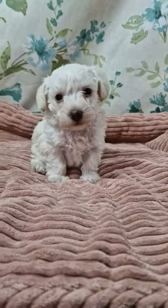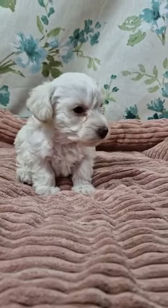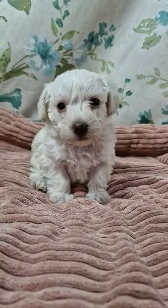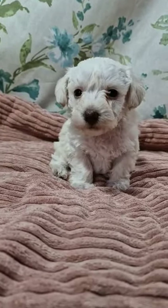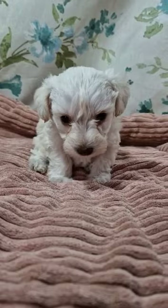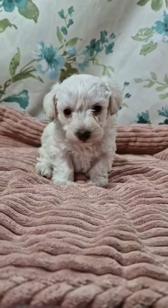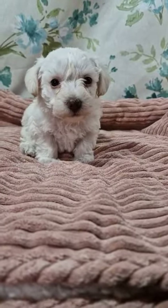This is little Georgina. She is a toy schnoodle — mum is a miniature schnauzer and dad is a toy poodle. She's four and a half weeks old and she'll be ready to leave at the end of May. She's got a red collar on to distinguish her from her siblings.